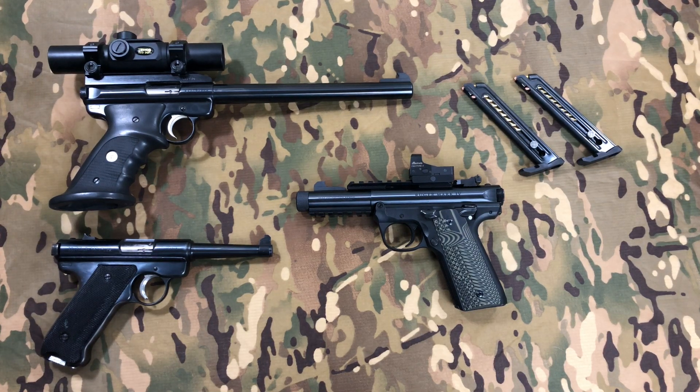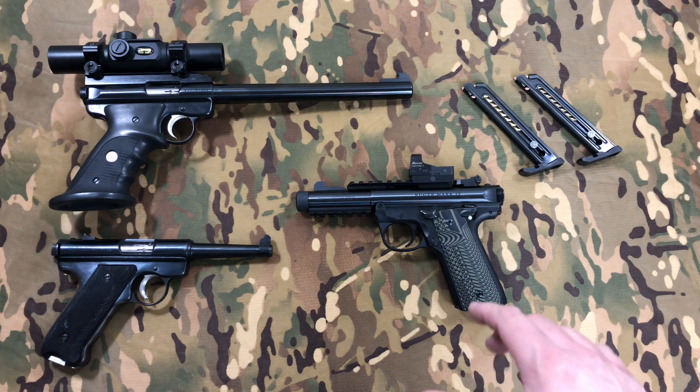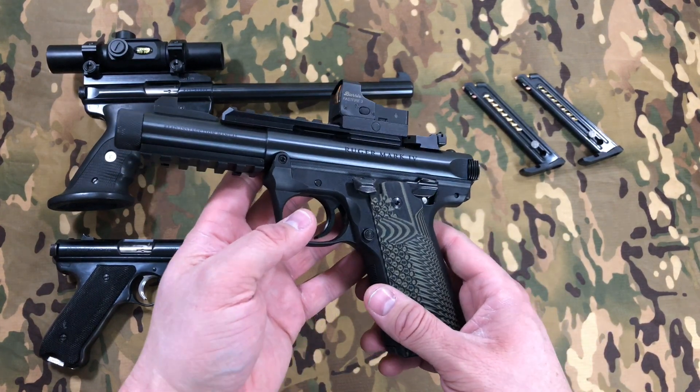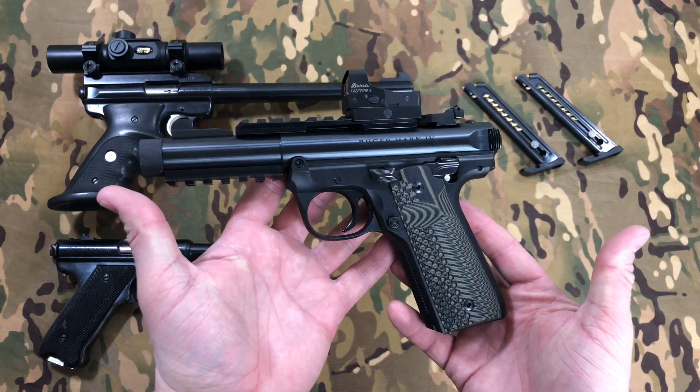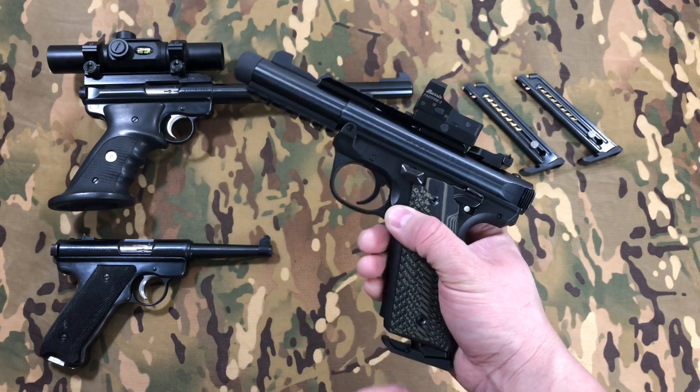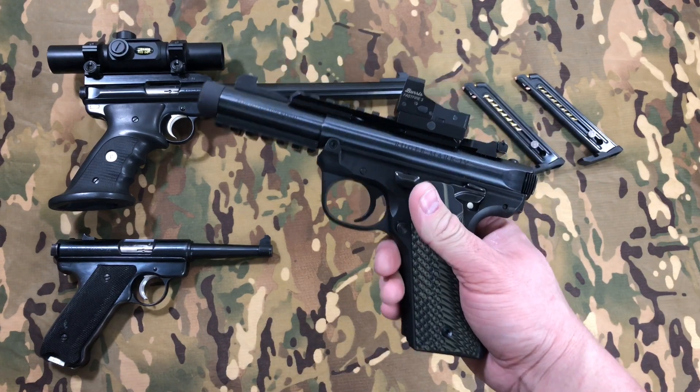Hey guys, Mike here from Sasquatch Mountain Tactical. I wanted to make a video today about what I believe is the greatest .22 pistol ever made and also the greatest line of .22 pistols ever made. I think there might be some people that disagree with me, but I think there's a whole lot of people who will agree with me. So I'm gonna go out on a limb here and say that the Mark IV .22-45 by Ruger is the greatest .22 pistol ever made. I absolutely love this thing — awesome, awesome gun.